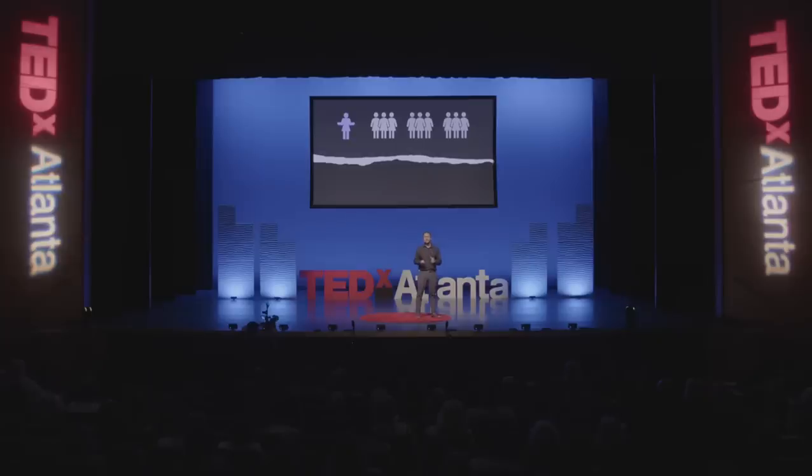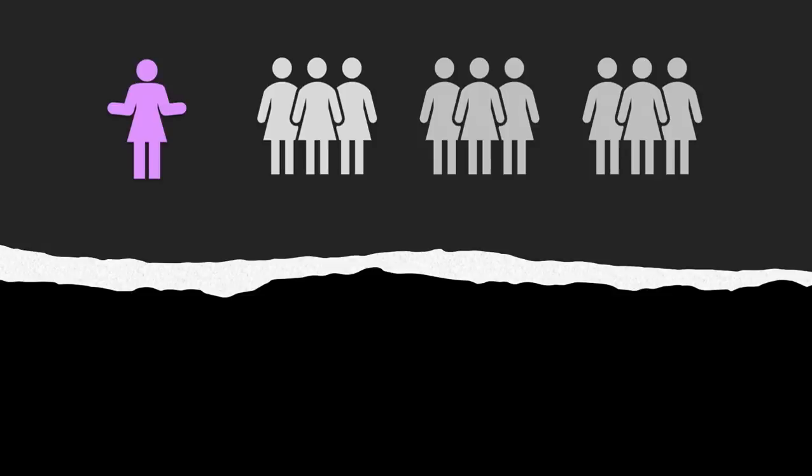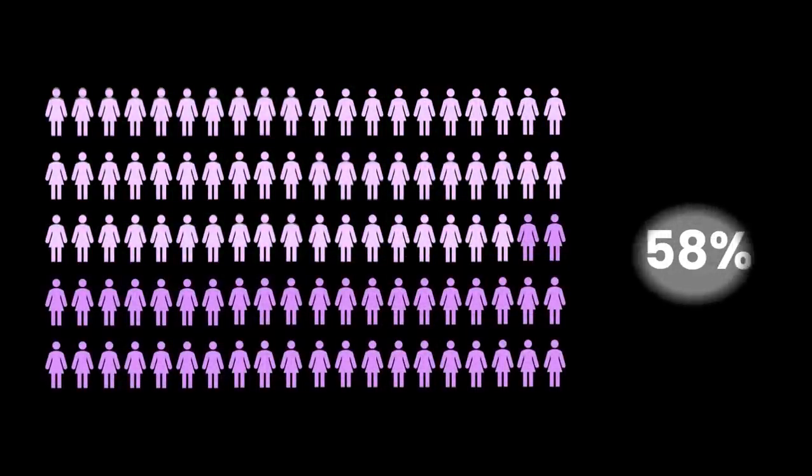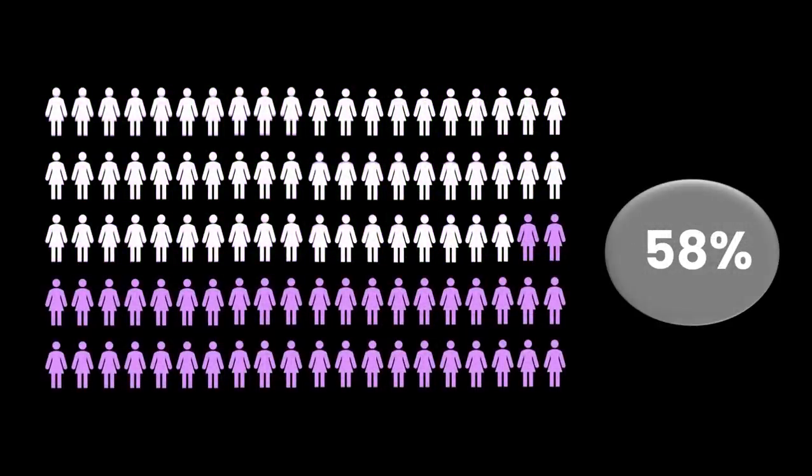Ongoing research in our group is focused on using AI to identify patterns from tissue biopsy images to identify which women with breast cancer have more aggressive versus less aggressive disease. We recently looked at a group of women for whom the existing molecular test indicated could avoid chemotherapy and its toxicity. The AI was able to identify 12% of women within this group who would have benefited from chemotherapy. We also looked at a group of women for whom chemotherapy was recommended by the existing molecular test — stunningly, the AI was able to identify 58% of women who could avoid chemotherapy and its toxicity.